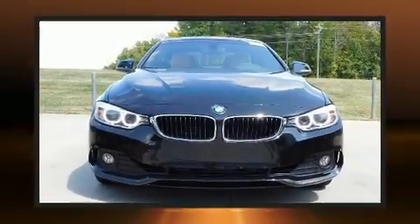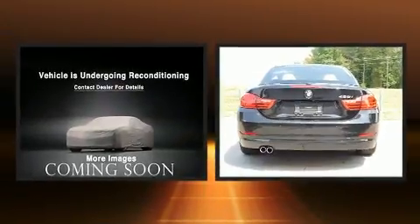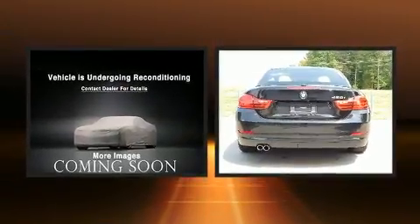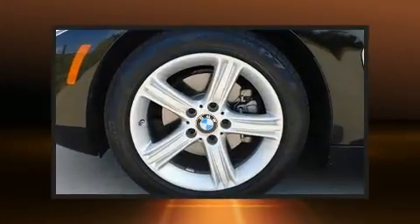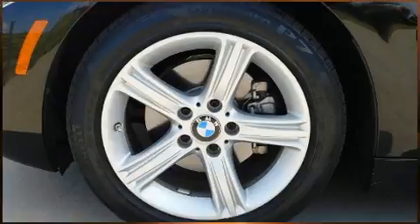Get excited about the 2015 BMW 428i. With just over 25,000 miles on the odometer, this vehicle proves competitive in its price class based on its condition and value. BMW made sure to keep road handling and sportiness at the top of its priority list.